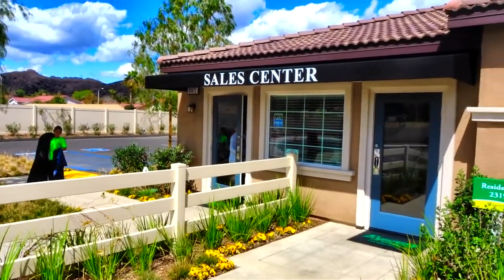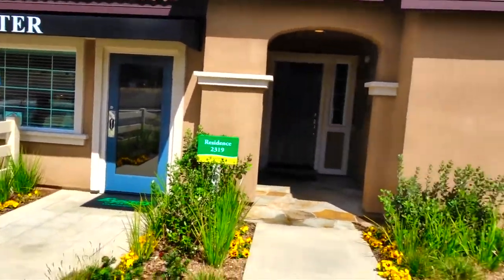There's the sales center. Hi everybody! Welcome back to another awesome day, another awesome vlog. We have come upon a set of model homes. We're in Lake Elsinore, right off the 74. These are D.R. Horton homes.